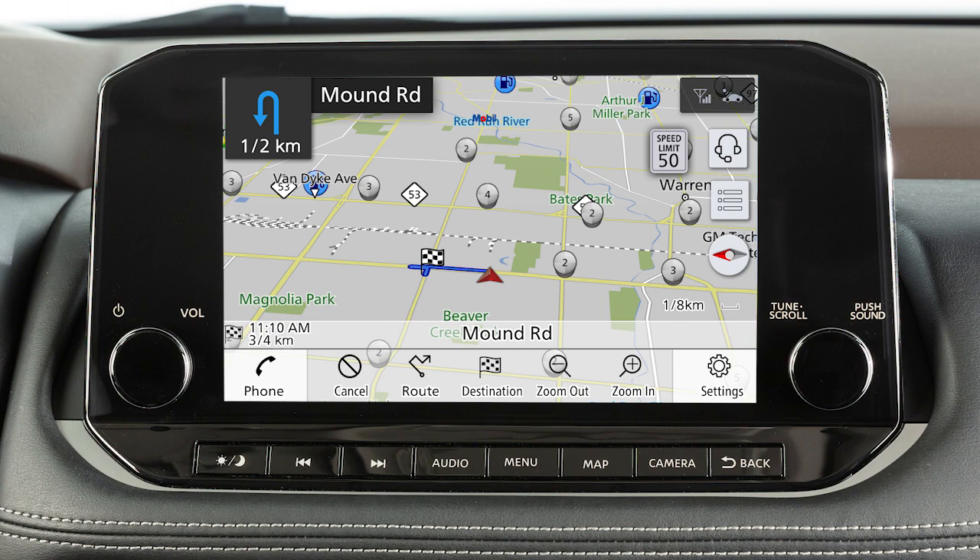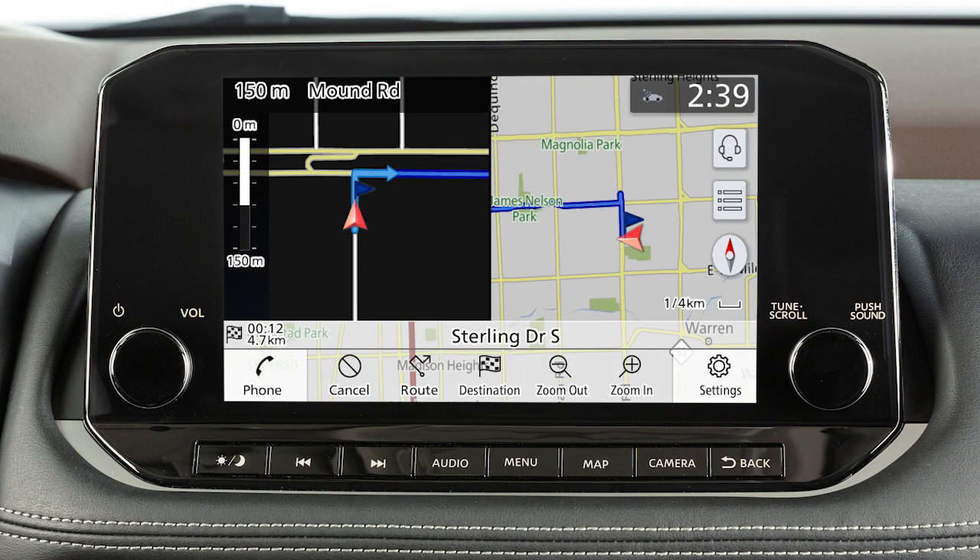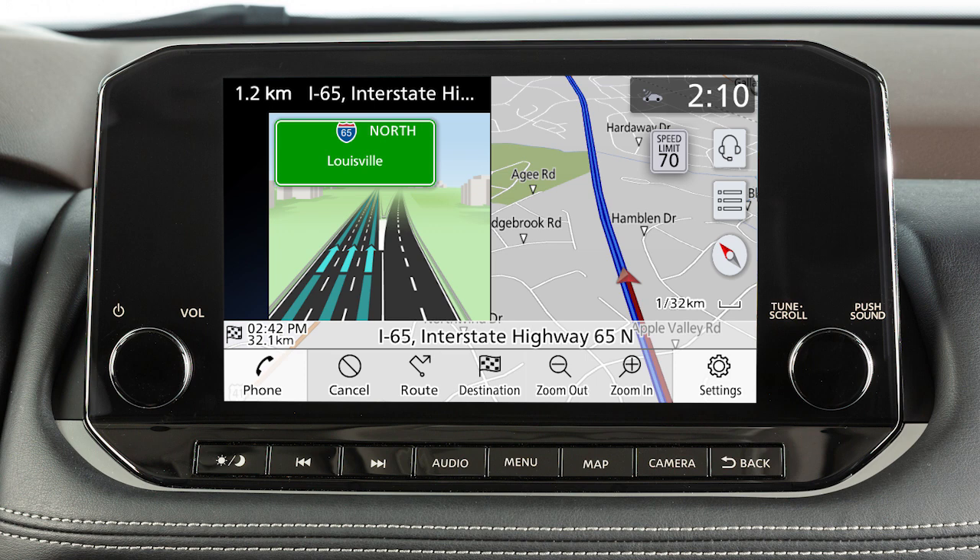When you are approaching an intersection, the map screen switches to a split view that shows an enlarged map of the intersection on the left. A similar split screen appears when the vehicle is about 1.6 kilometers from a freeway junction on the route.